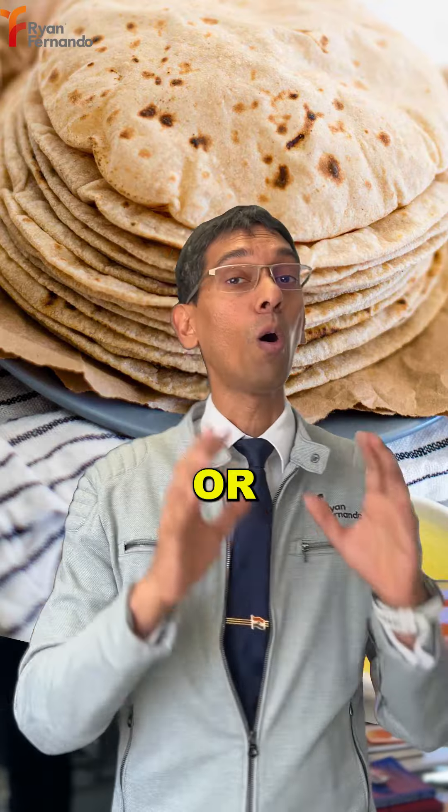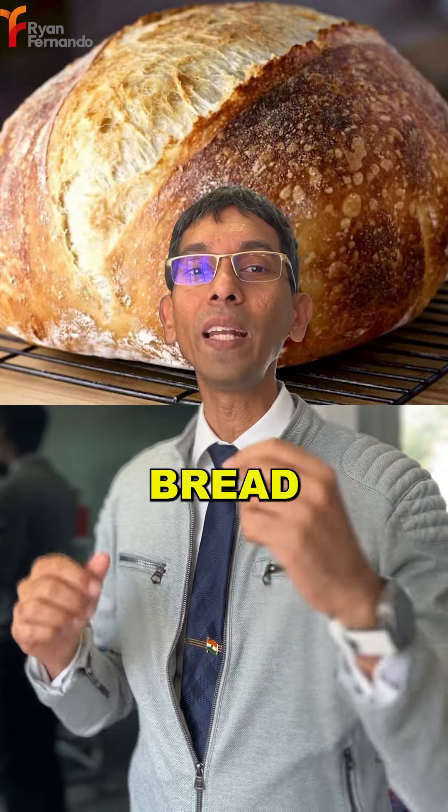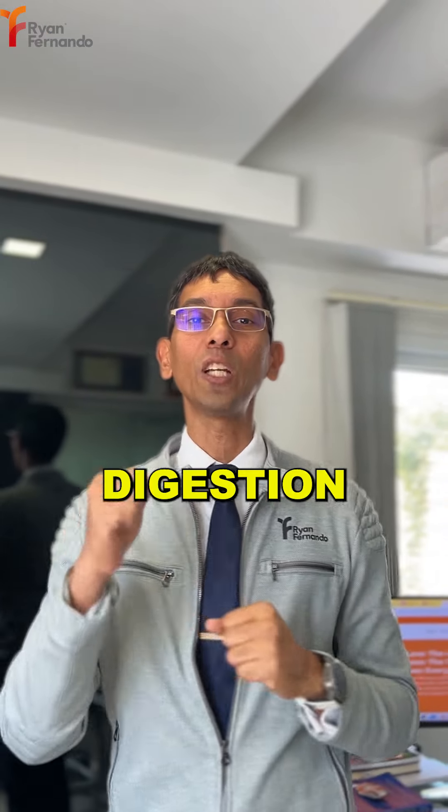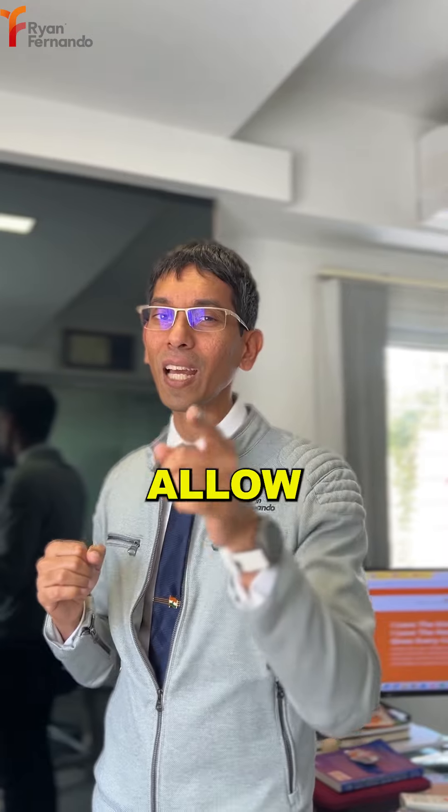Number three: bread. Whether you're going with Italian bread, English bread, or Indian rotis, please choose whole grain bread or whole grain chapatis. Leave out sourdough bread — in my opinion, whole grain is best for digestion and best for carb loading.